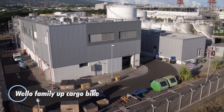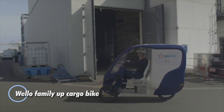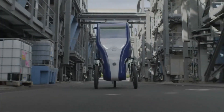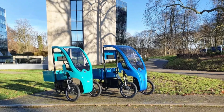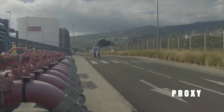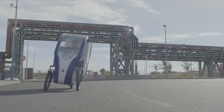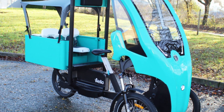The Wello Family Up is an innovative electric cargo bike built for families and urban riders. It features a sturdy yet lightweight aluminum frame and a 250-watt motor powered by a 36V battery, providing pedal assistance up to 28 km/h with a range of 50 miles. With a spacious cargo area that supports up to 100 kg, it's perfect for transporting children, groceries, or other essentials with ease.